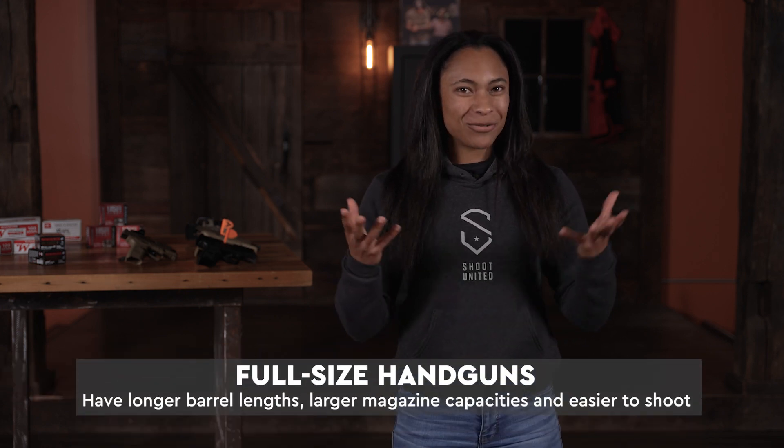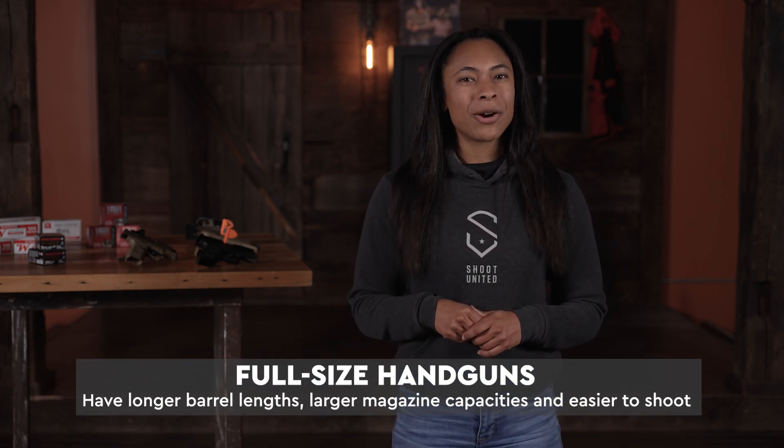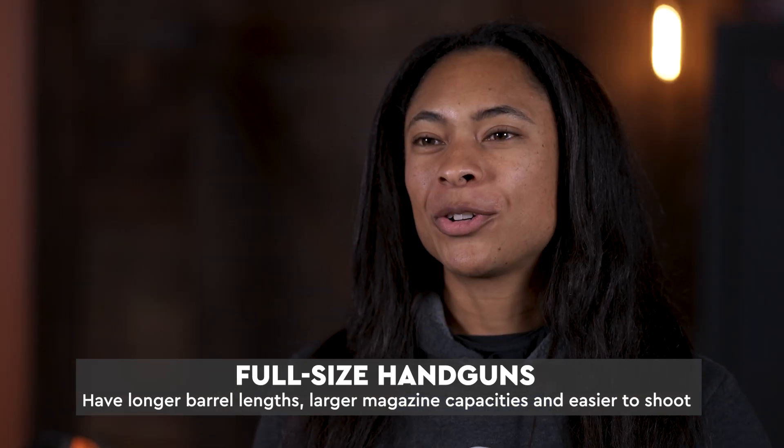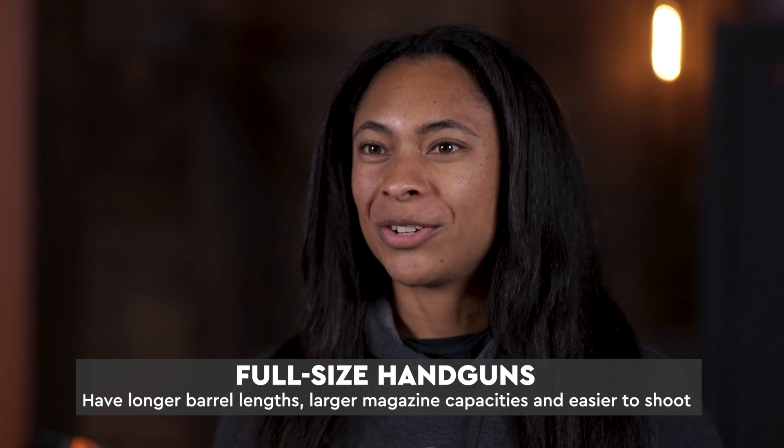Let's talk equipment, and to start it off we're going to talk about full-size handguns. Full-size handguns are going to be larger in general — they're going to have longer barrel lengths, larger mag capacities, and they tend to be easier to shoot and easier to perform manipulations on.